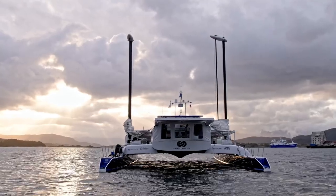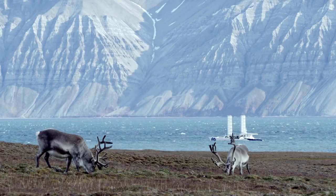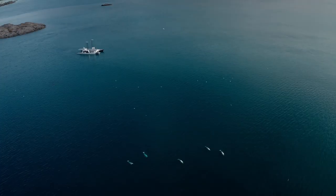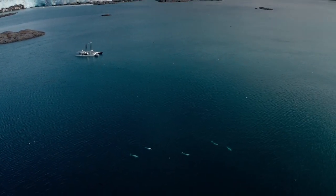Using this technology, Energy Observer has sailed all around the world, covering over 16,000 nautical miles, as far north as Norway and the Arctic Circle, right through the Mediterranean and even into London itself.